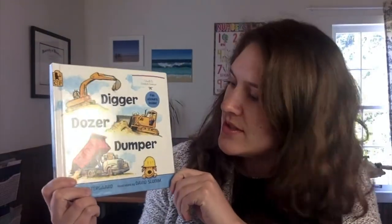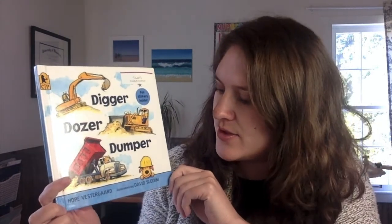Digger, Dozer, Dumper by Hope Vestergaard, illustrated by David Slonin.